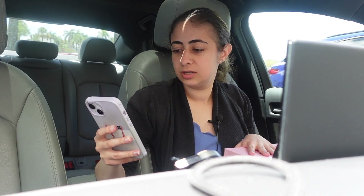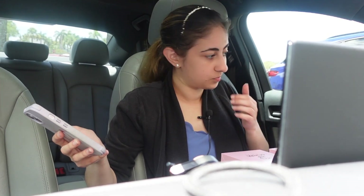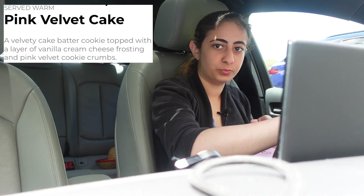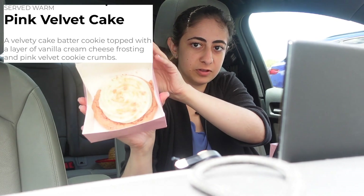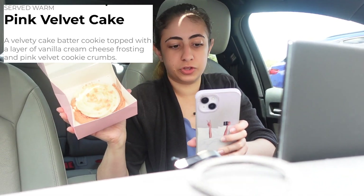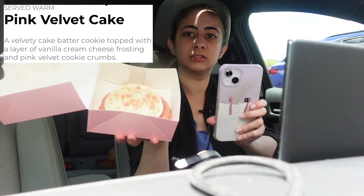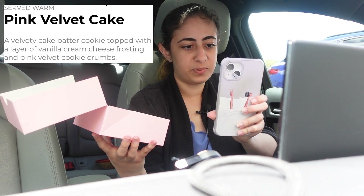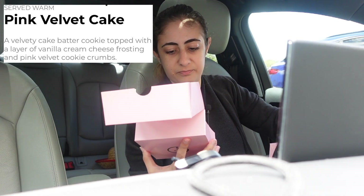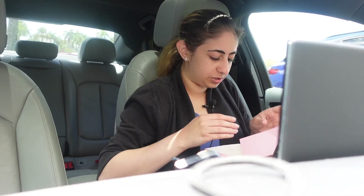I don't think I've ever tried the Pink Velvet. Let's see — Pink Velvet. Served warm. It is supposed to be served warm. A velvet cake batter cookie topped with a layer of vanilla cream cheese frosting. There's the cream cheese frosting. And pink velvet crumbs. I'm guessing what they do is when they bake it, they crumble up a cookie and put it on top. That's what it looks like. So let's give it a try.